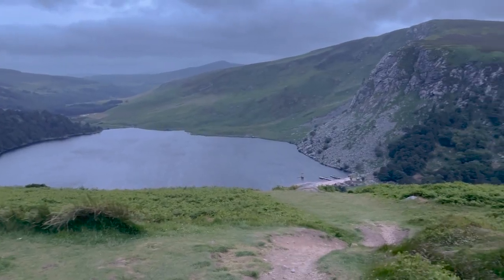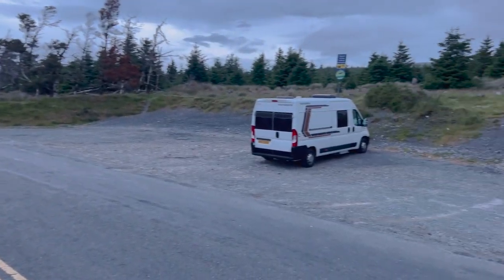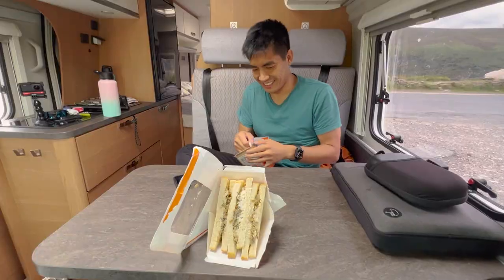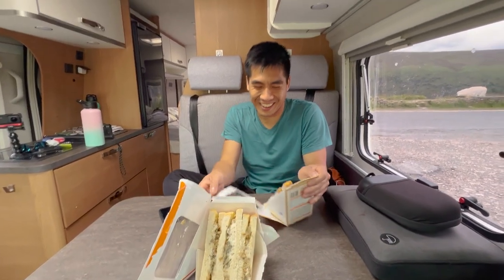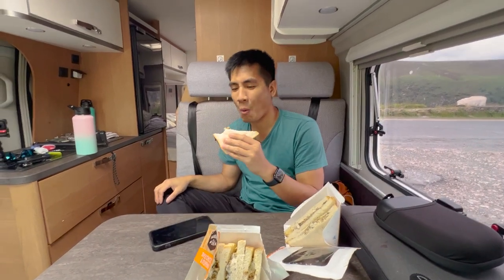The view was so nice. This was a beautiful pullout by the road and across the street was our first picturesque landscape of Ireland. We were way too lazy to cook any food, so we dug into a couple of pre-made sandwiches we got from Lidl. Day one in Ireland — success!